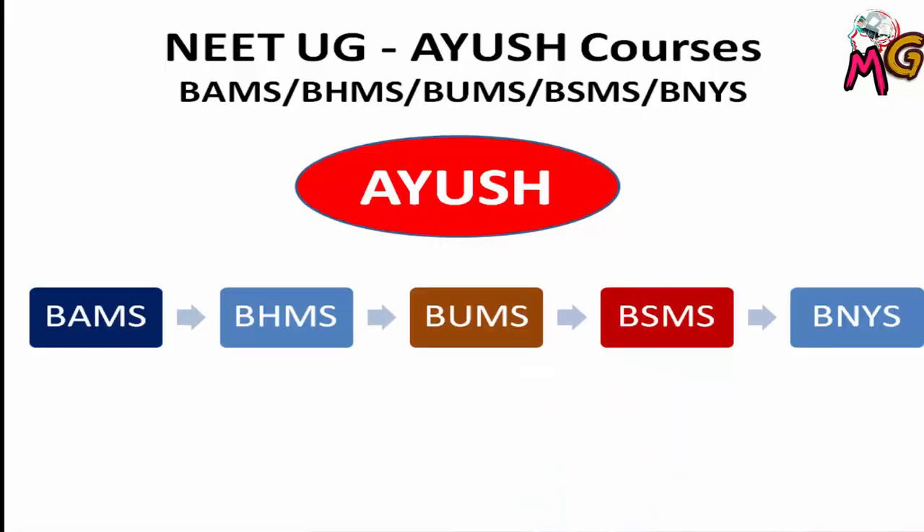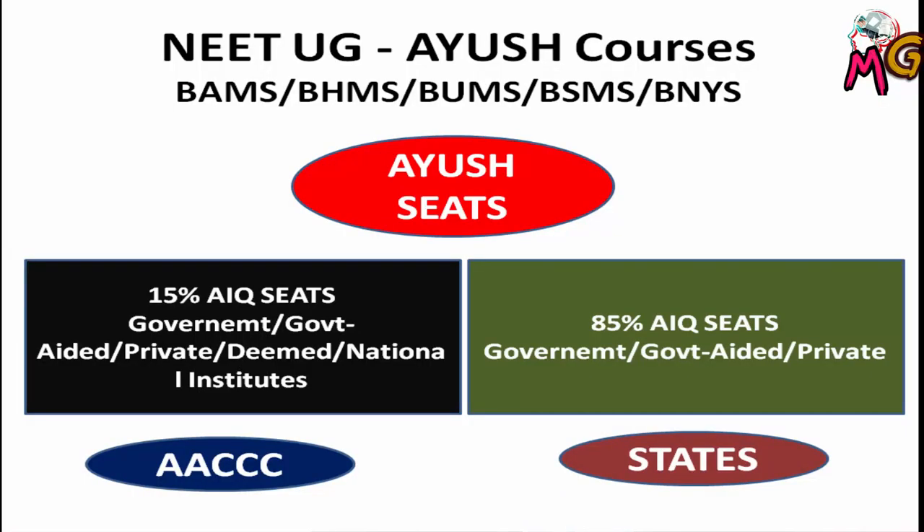Now let's talk about AYUSH courses — BMS, BHMS, BUMS, BSMS, BNYS. You have to fill up the application form. 15% of the seats in government, government-aided, private, central, and national institutes are filled through the AACCC website, which handles the 15% All India Quota counseling.